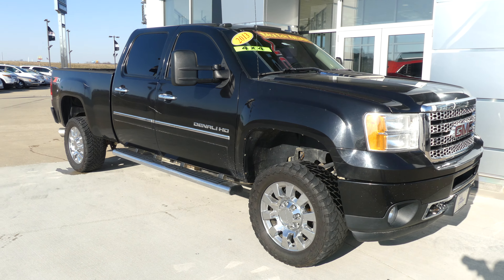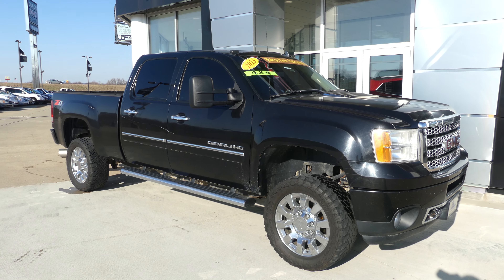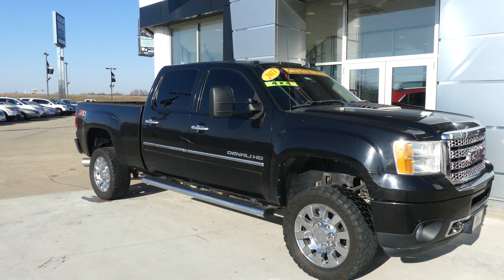If you have any questions about this truck or you'd like to schedule a test drive, give us a call. Our number is 812-882-5574.